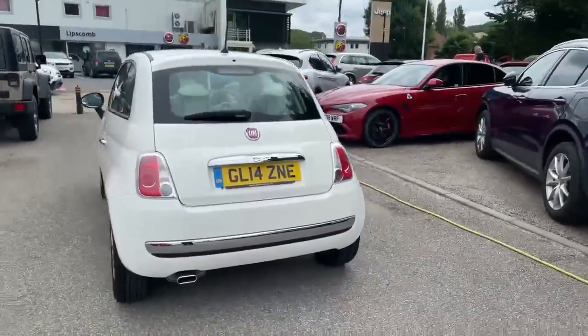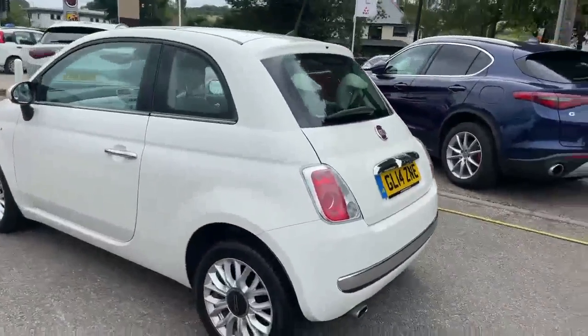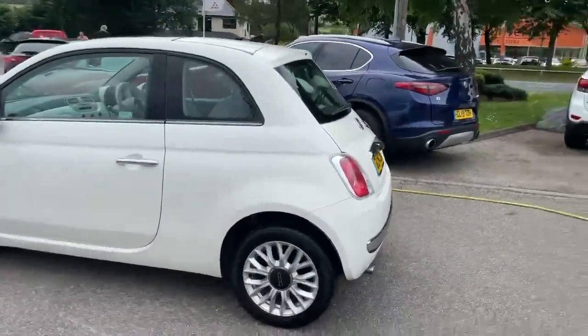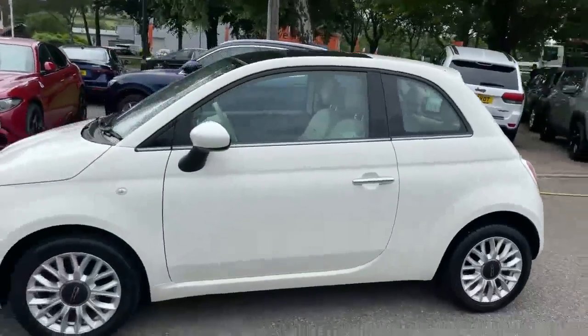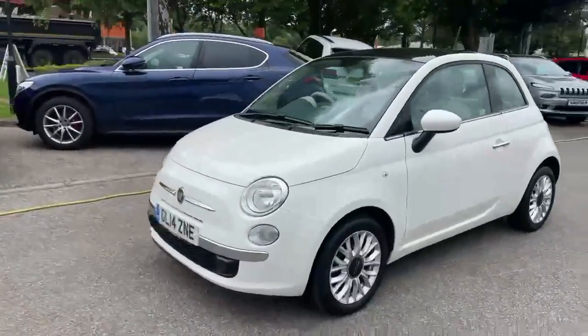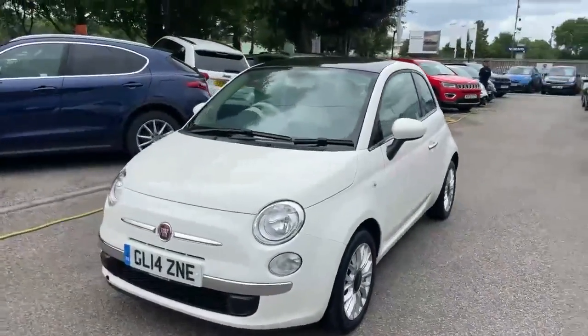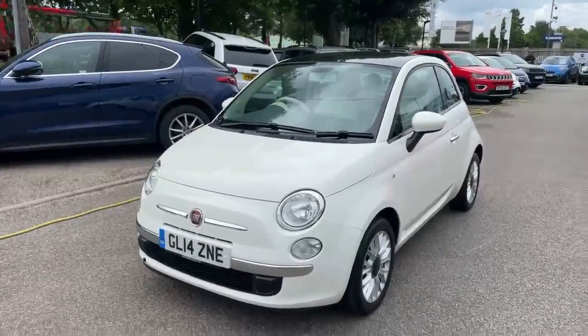The car's got the chrome finish on the outside on the bumpers, and as you can see it's generally in really good condition. So, Fiat 500 1.2 Lounge — great value for money.